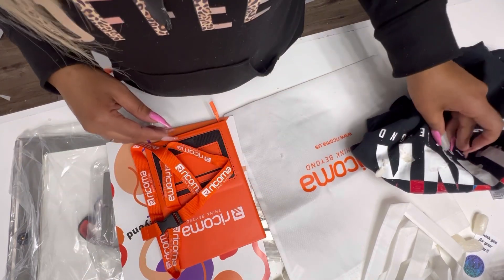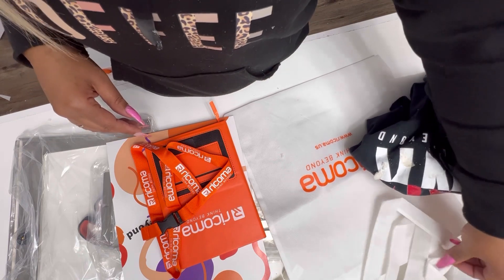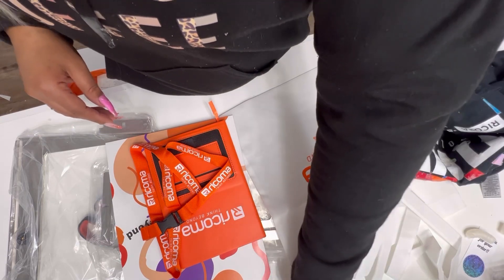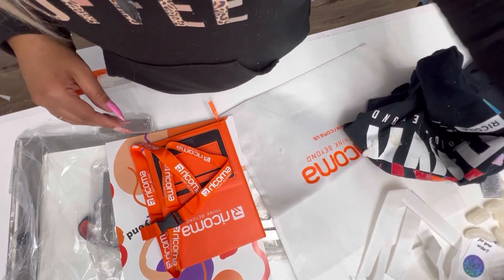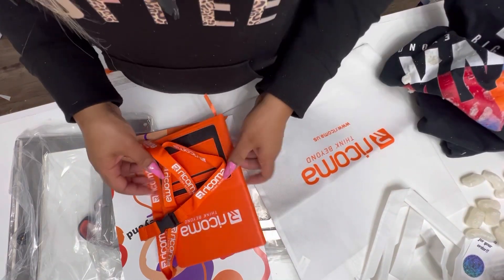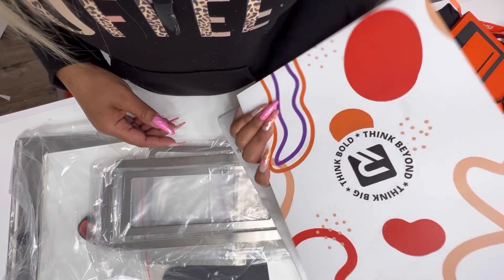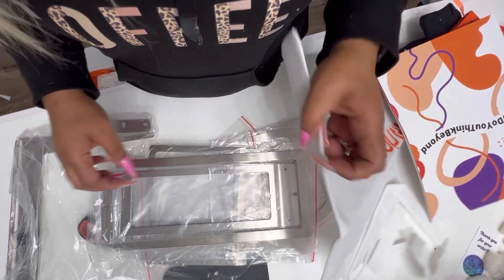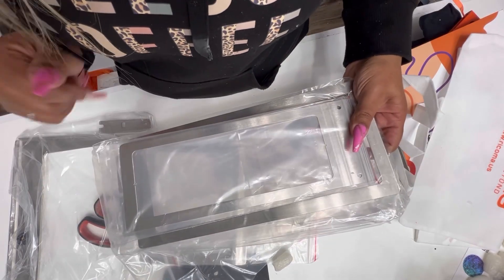Again, thank you to Racoma for sending me my welcome kit. I'm sorry it took me months to record opening it — sorry to y'all too. I am excited to be a brand ambassador and to tell more people about Racoma. I was doing it before I was even a brand ambassador. Anyway, thanks y'all for watching. I was literally in the middle of cleaning my craft room and thought, you know what, this box has been sitting here forever — your girl needed to open it so she could put the stuff away and keep the craft room tight so she can record more content for y'all.